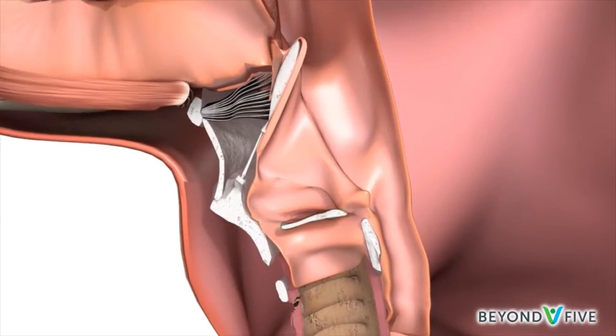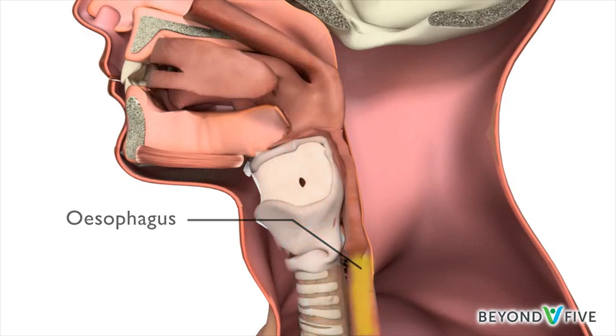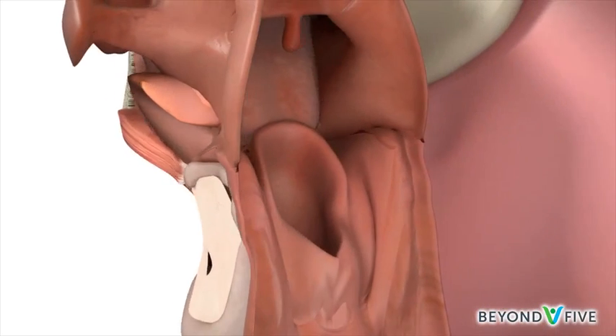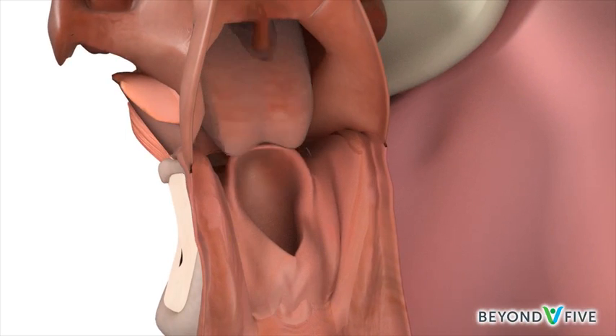Surrounding the larynx is a horseshoe-shaped part of the throat called the hypopharynx, which leads into the esophagus, the food pipe, or gullet. The parts of the hypopharynx that lie on either side of the larynx are called the piriform sinuses. They are like funnels that channel food into the food pipe.